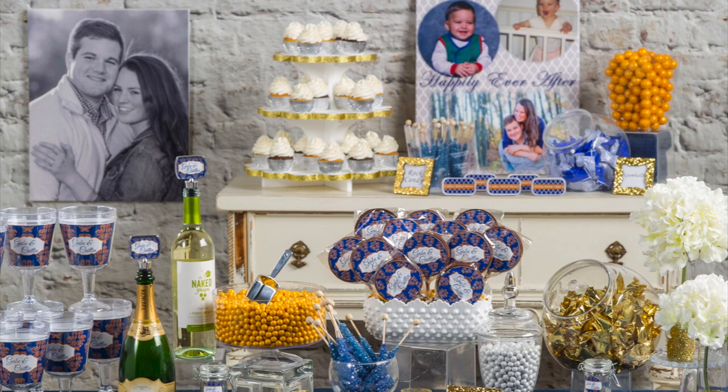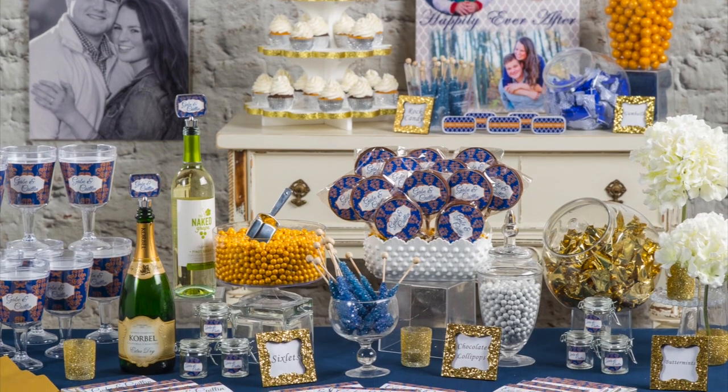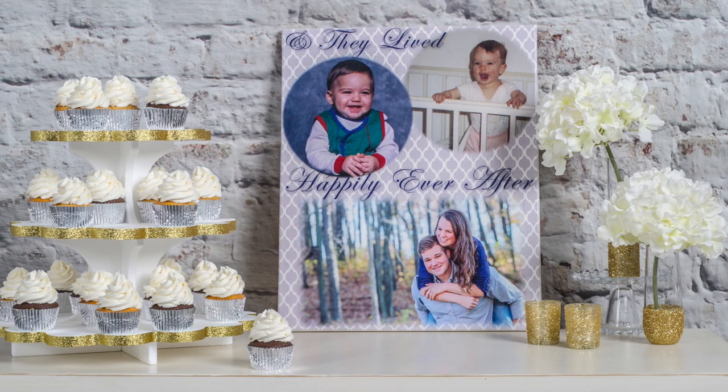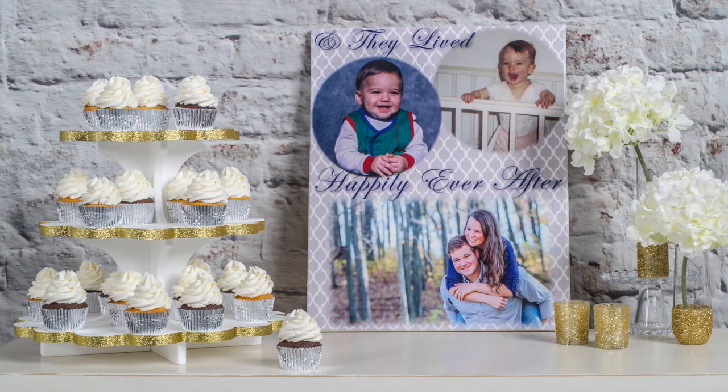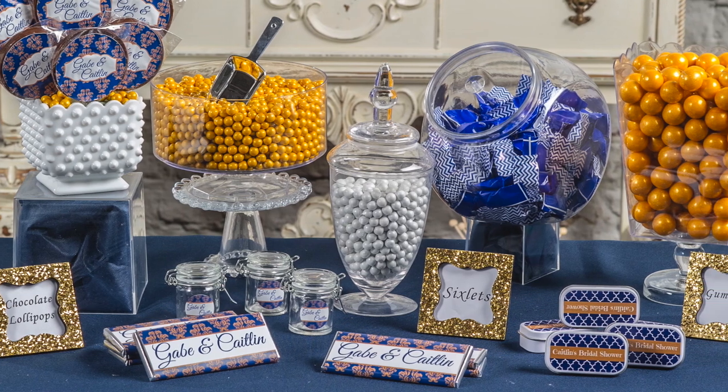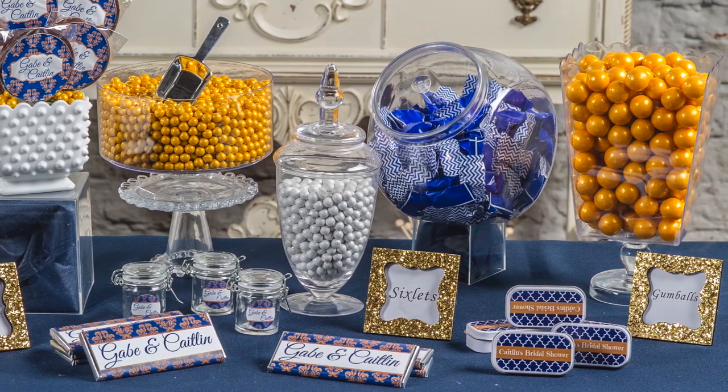Planning a wedding can be an exhausting process, especially when trying to find those memorable statement pieces for your venue. One way to add a memorable piece to any wedding is by having a candy buffet. A candy buffet is an affordable, simple solution that can be personalized for any event.